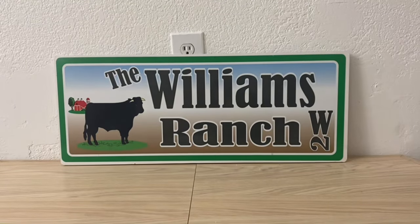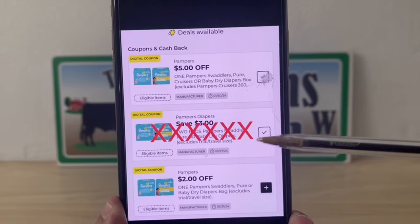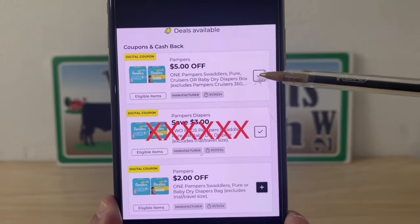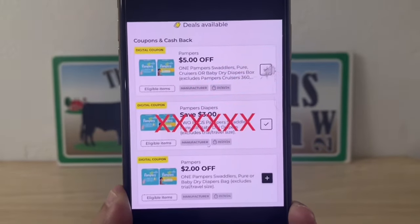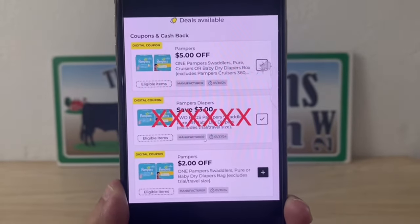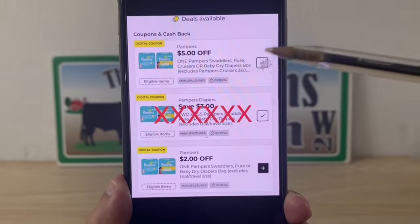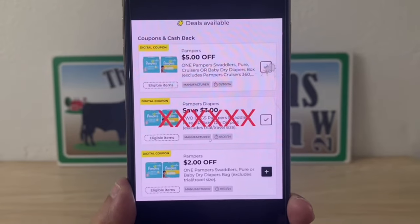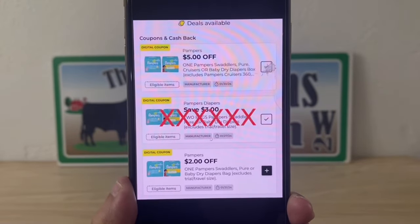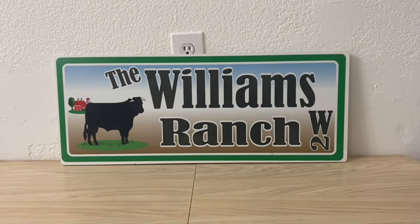Now if you want two packages of Pampers and you do not have the three dollar clipped, go ahead and clip the five dollar and the two dollar. If you go in and get the sale of two for twenty, enter your number into the digital keypad, your five dollar coupon and your two dollar coupon will come off, giving you two packages of Pampers for thirteen dollars — that's one heck of a deal.